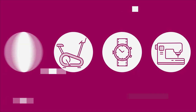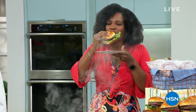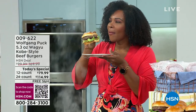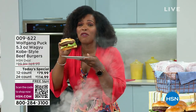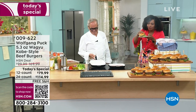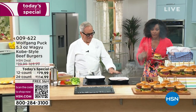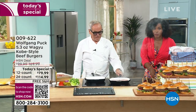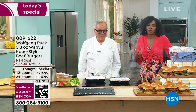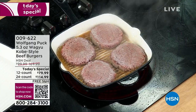Oh my gosh — Chef, I have waited all day for this. This is so good. This is the reaction you want to get when you're serving to your family and friends. The reason these burgers are so good is that Chef is not bringing just any old hamburger — he's bringing us the Wagyu Kobe-style beef burgers.